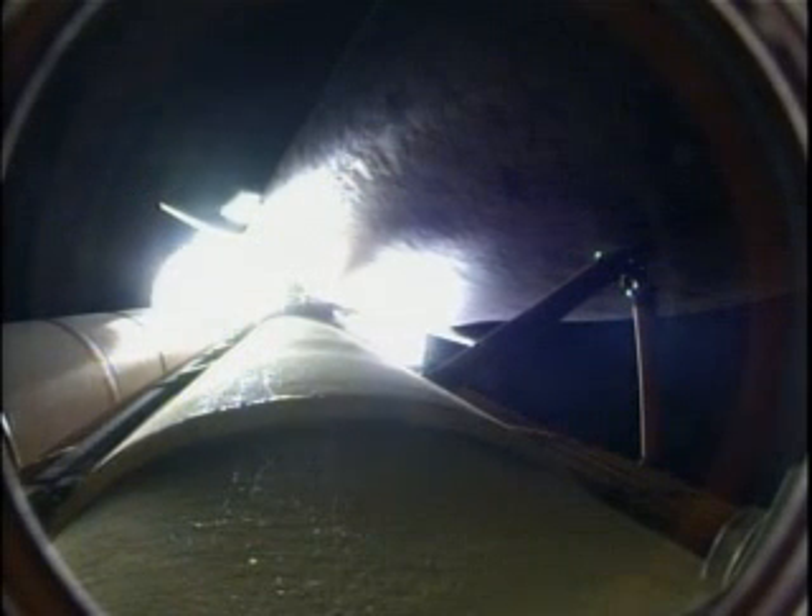One minute thirty seconds into the flight. All of Discovery's systems performing normally, seventeen miles in altitude, eighteen miles down range from the Kennedy Space Center.